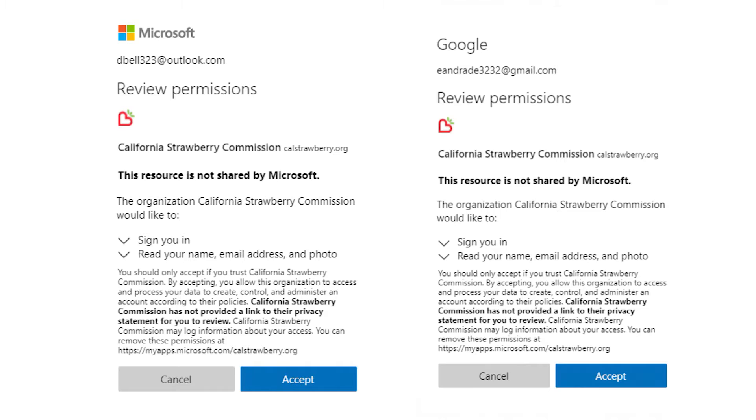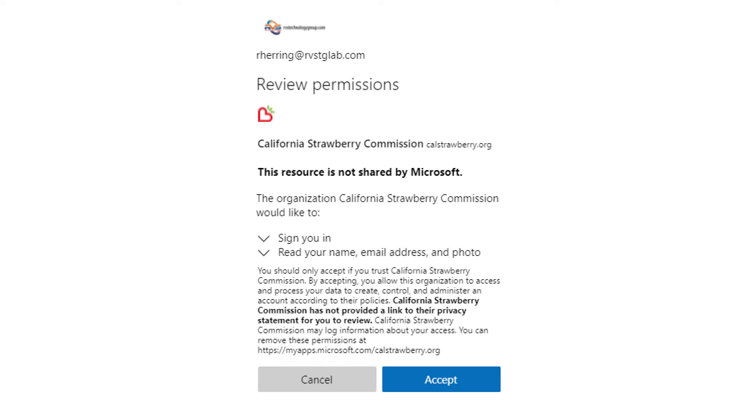The portal allows for both Microsoft and Google authentication methods. If you use either of these accounts, you will use your existing email login credentials to gain access.